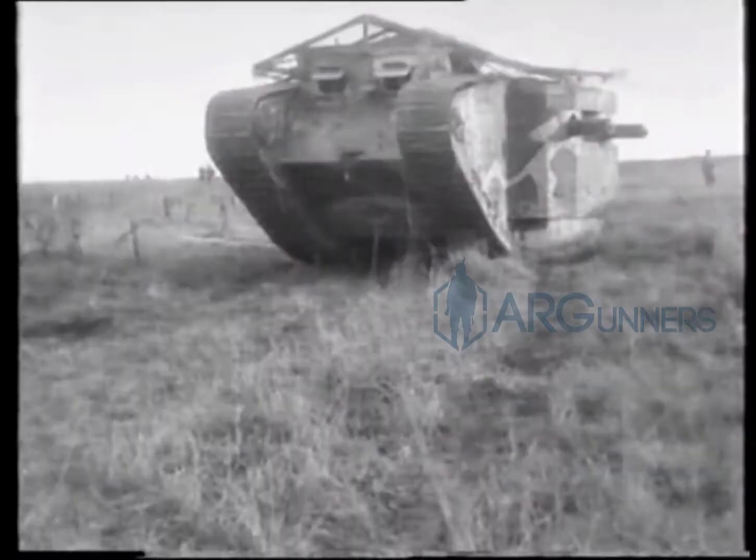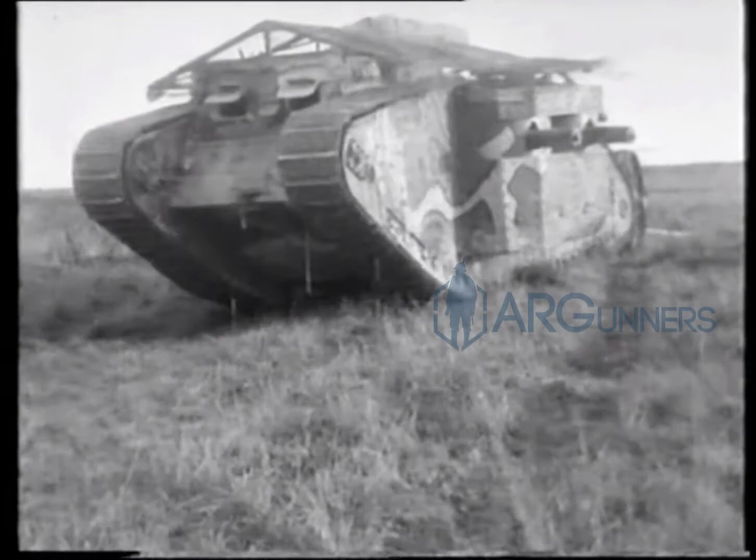Did you know the word 'tank' was originally just a word used to keep it a secret, but obviously it stuck. The British created this tank to cross trenches on the battlefield, roll across barbed wire, and carry troops with supplies.